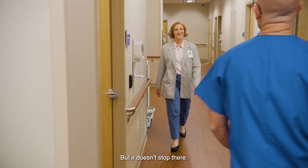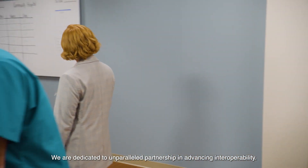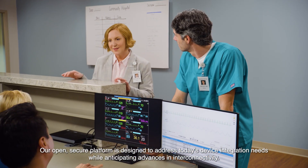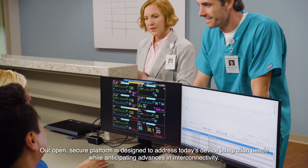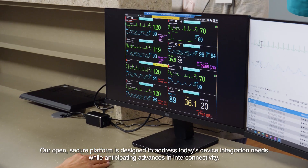But it doesn't stop there. We are dedicated to unparalleled partnership in advancing interoperability. Our open secure platform is designed to address today's device integration needs while anticipating advances in interconnectivity.